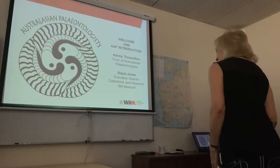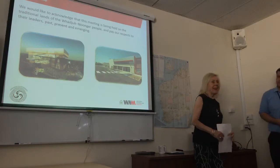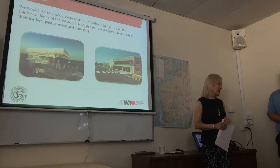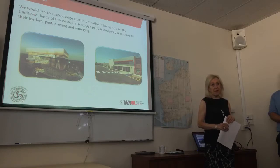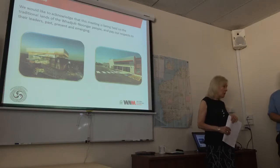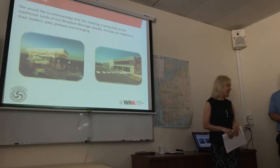Thanks Kenny. Welcome everybody. Just before I begin, we'd like to acknowledge that we're actually meeting today on the lands of the Whadjuk Noongar people. I would like to pay our respects to their elders past, present and future emerging leaders. Welcome to you all. You've all found your way out here to Washpool, which is sometimes not the easiest place to get to.